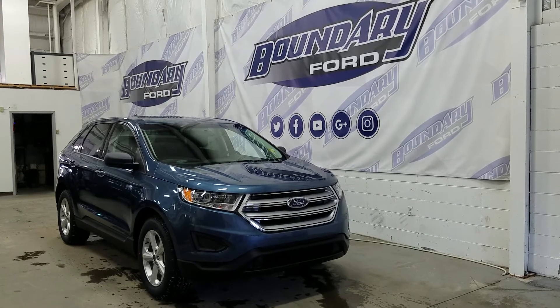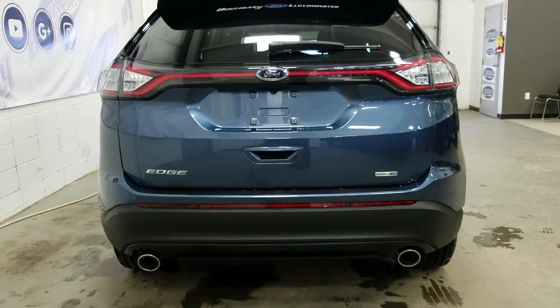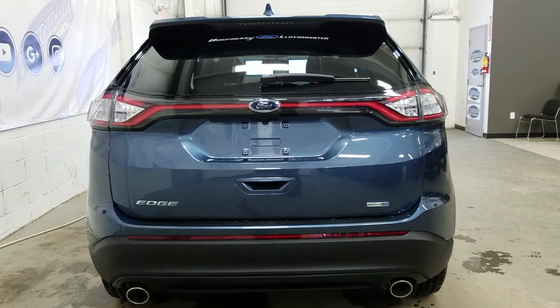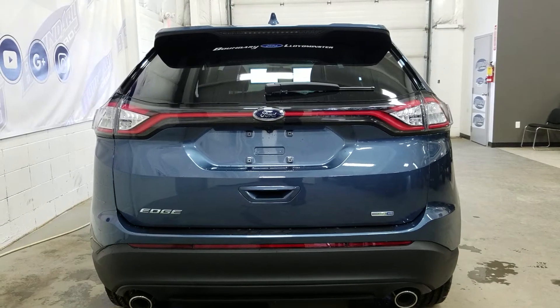The rear windows are privacy tinted. We have LED tail lamps and chrome-tipped dual exhaust. At the rear we have EcoBoost badging and a rear window wiper. In the open hatch we have a roll-away tonneau cover for storage and privacy of your cargo.